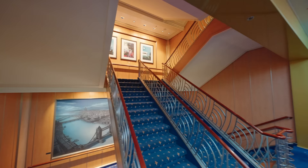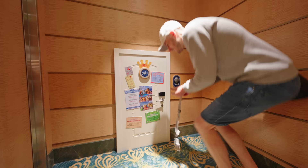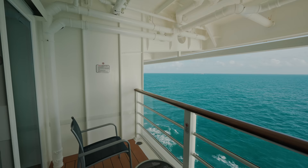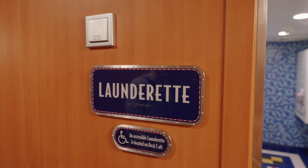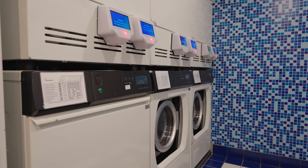There are so many fun touches around the ship. On all of the decks with cabins you'll find self-service laundrettes — Disney is one of the few cruise lines to offer this. It has washers and dryers for a small extra charge, as well as complimentary ironing facilities, so no more worrying about creased clothes.